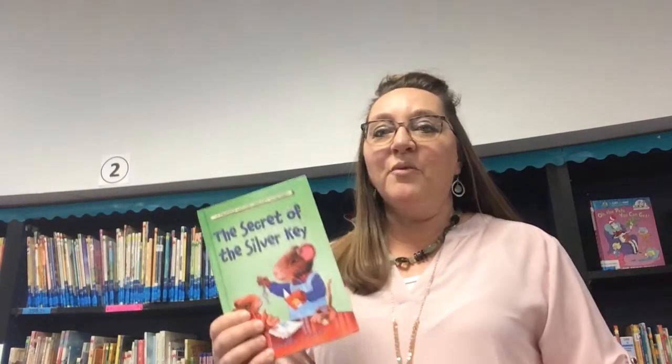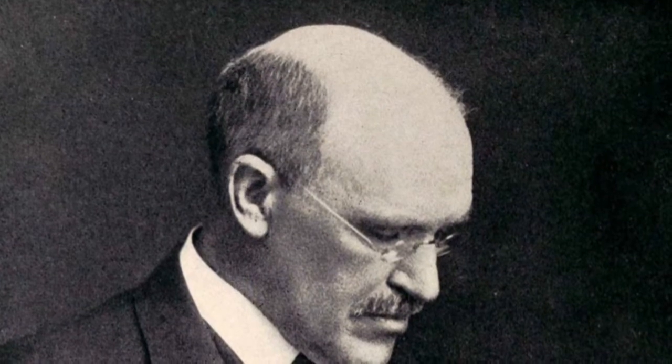Hey warrior friends, welcome back! We are discussing chapter six in our story 'Secret of the Silver Key.' You may have noticed by now that there's a recurring pattern in our story — in every chapter, our main character Fribble goes to the library to do some research and to find facts and information. In our last chapter, Fribble went to the library and used a card catalog, and he found out about the Dewey Decimal System.